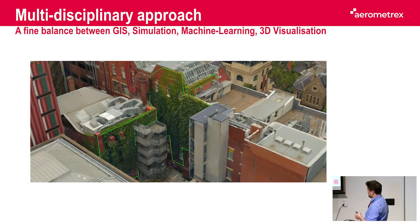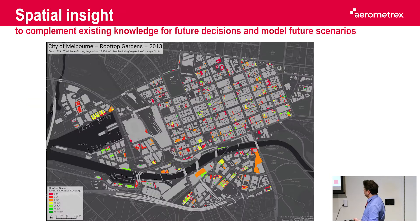We also spent some time manually hand digitizing every single vertical garden. For that, you really need a 3D model because it's not something you can do from a top-down approach. We came out with maps which were part of the deliverable provided to the city of Melbourne.